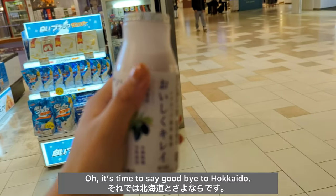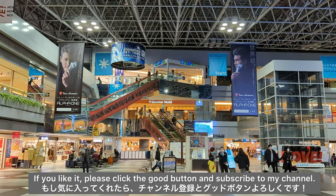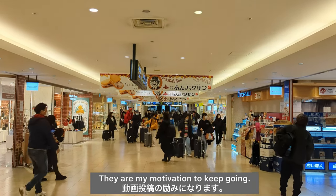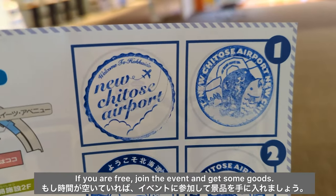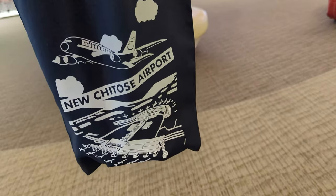It's time to say goodbye to Hokkaido. Thanks for watching! If you like it, please click the like button and subscribe to my channel — that is my motivation to keep going. I also joined a Stamp Rally event held at Shinchitose Airport. If you are free, join the event and get some goods. See you soon!